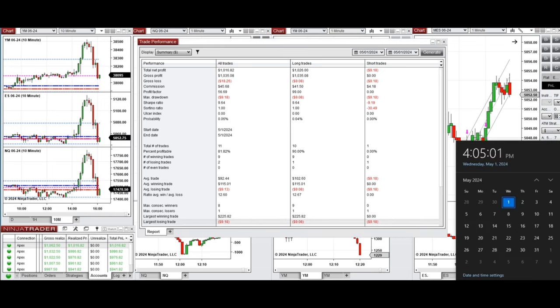Hope this trade taken by the PATS system for fastest scalping is useful for you. Let us know if you have any questions, and have a wonderful day.